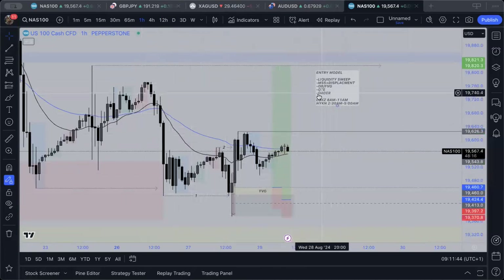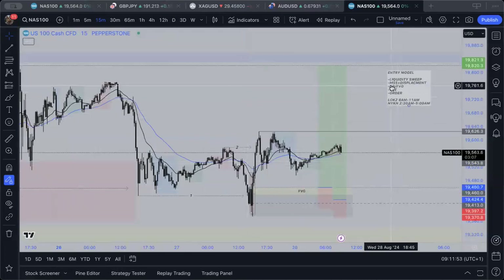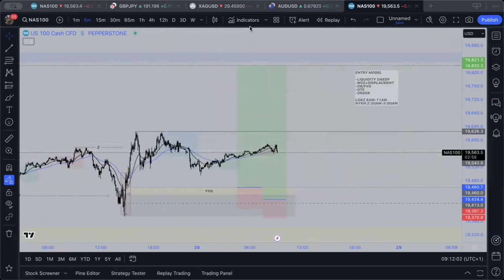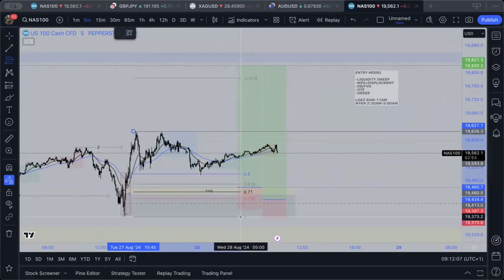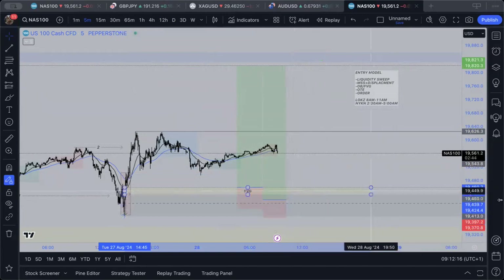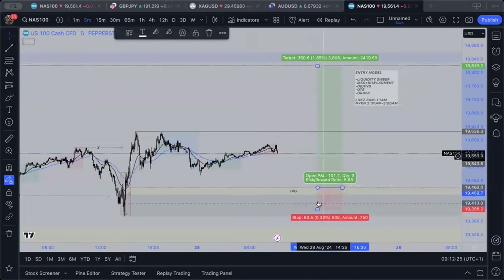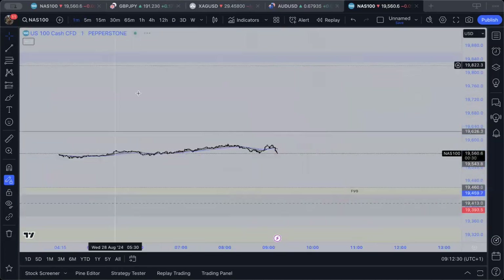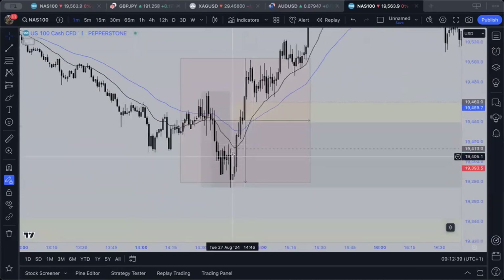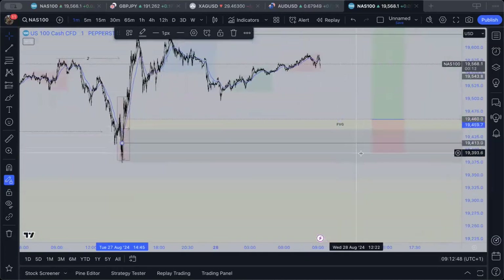Entry model: number one is a liquidity sweep. Number two is a market structure shift or displacement - we have our market structure shift and displacement down in here. Number three is an order block or fair value gap - we do have a five-minute imbalance right down here. Fourth is looking for OTE, just looking for zones that line up within this zone. I do have an order at the open; my stop loss is just slightly lower, just below that one-minute level where the dotted line is. If price closes below that it's probably going to be invalid.